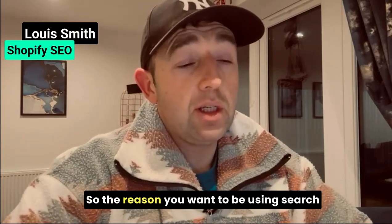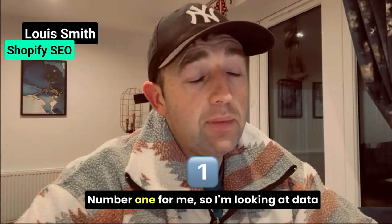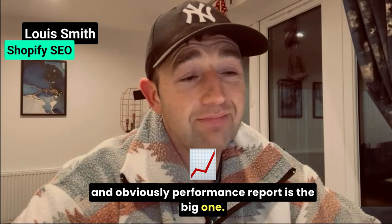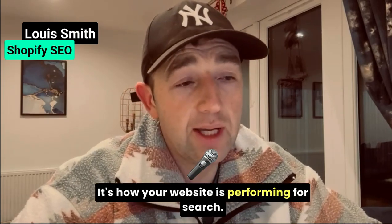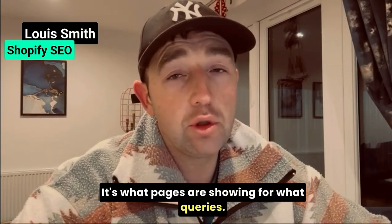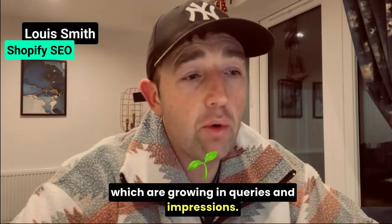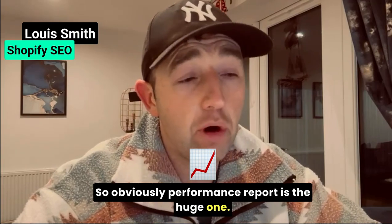So the reason you want to be using Search Console — I'm going to give you seven reasons. Number one for me: the performance report is the big one. Google Search Console is the mother ship of your data in Google. It's how your website is performing for search — what pages are showing for what queries. It shows you which pages are decaying and which are growing in queries and impressions.